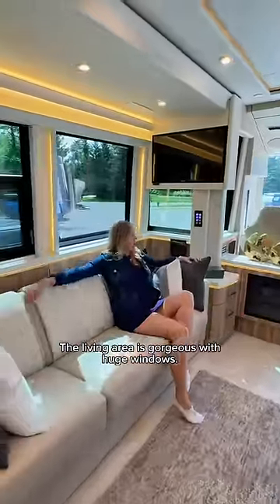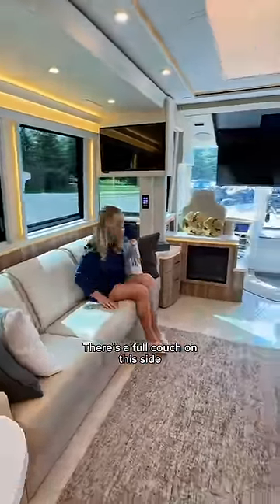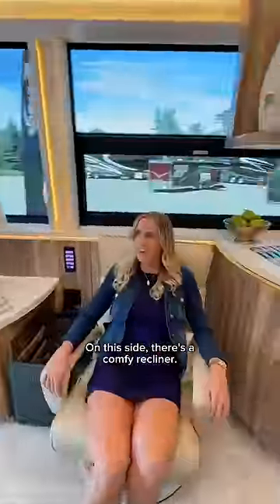The living area is gorgeous with huge windows. There's a full couch on this side and I love this adorable fireplace. On this side there's a comfy recliner.